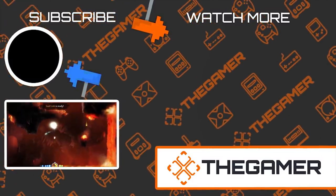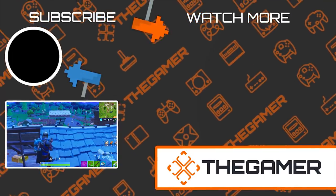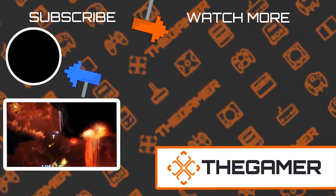What's your favorite weird PlayStation controller? Did we leave any good ones out? Let us know in the comment section below, and don't forget to subscribe to The Gamer for more videos like this one. Thanks for watching.